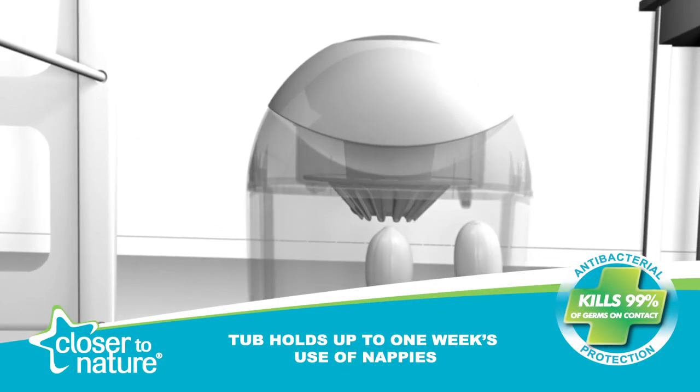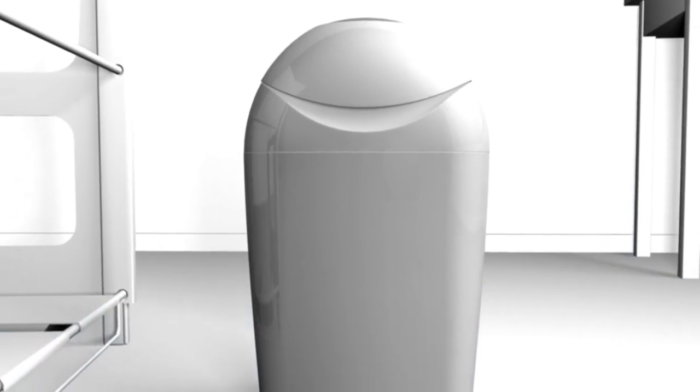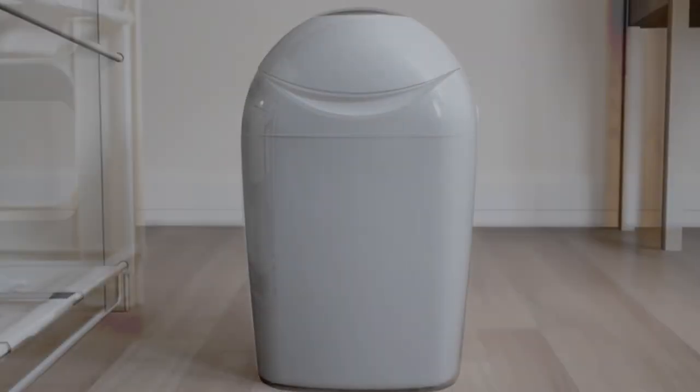The Sangenic nappy disposal system can hold up to 28 nappies at once, which means there's no need to rush outside to the bin after every change.